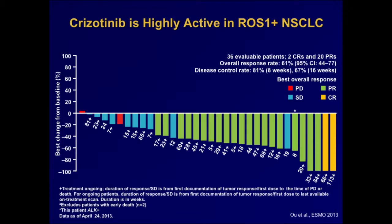What about ROS1? ROS1 appears to be equally inhibited by crizotinib and to be a very good target. This is the most recent update of the phase one ROS1 expansion cohort, enrolling patients with advanced ROS1-rearranged lung cancer receiving crizotinib at the standard dose. Just like what we saw with ALK in the early days, almost all ROS1 patients are responsive to crizotinib. The response rate is also about 60%, and almost all patients experience some tumor shrinkage — a very good target for crizotinib.